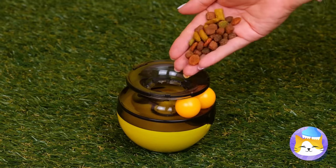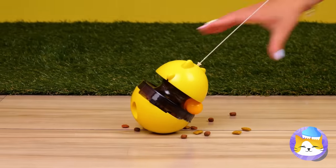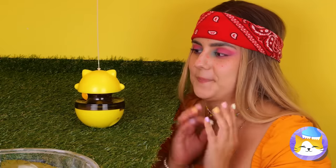Just add food. They'll get a treat when they spin it around — that'll keep them active.